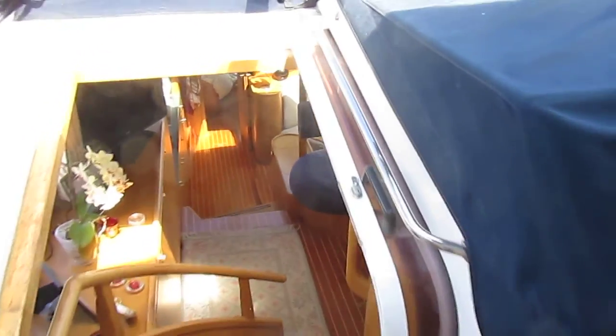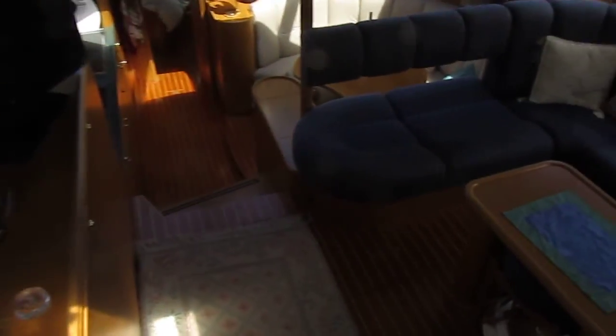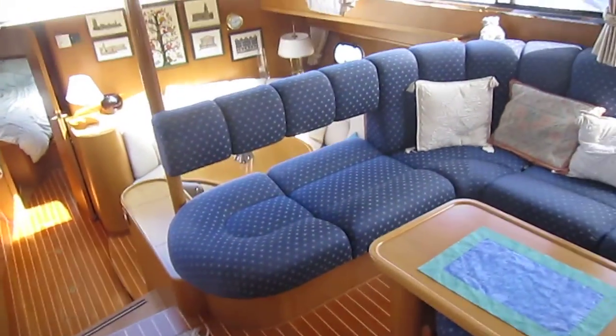This is Neil from Boatshed Guernsey. I'm on board this Atlantic 444 and we're just coming down the main companionway into the interior here.